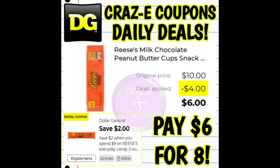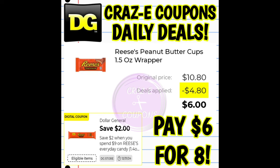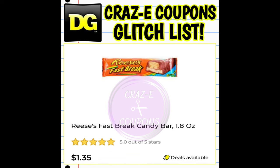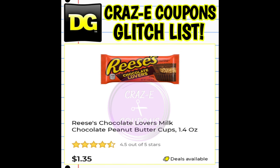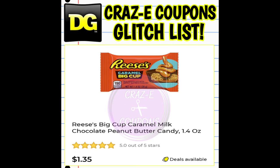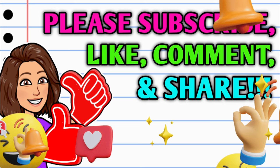Or you could do the deal this way: pick up a total of eight Reese's five-count snack packs. After the sale and the coupon, you're going to pay $6 for eight snack packs. If you're looking for a little more variety, we have Reese's products normally priced at $1.35 on sale two for $2 this week — that includes regular two-count Reese's cups, Nutrageous bars, the big cups, and chocolate lovers. Pick up a total of eight with the sale and the coupon and you'll pay $6 for eight, with options to mix and match.